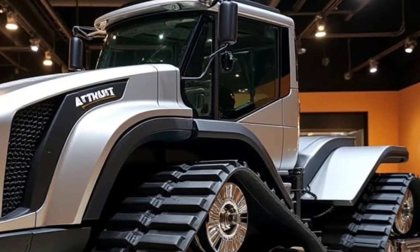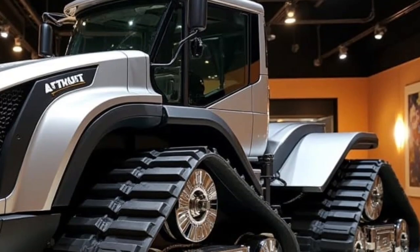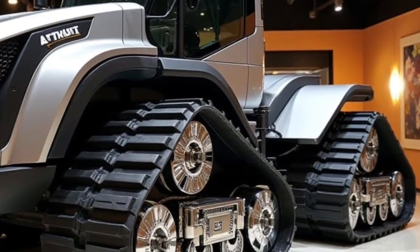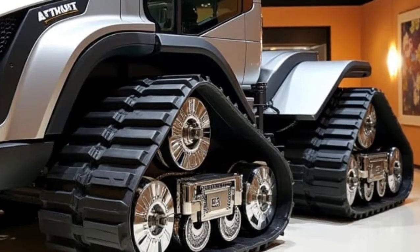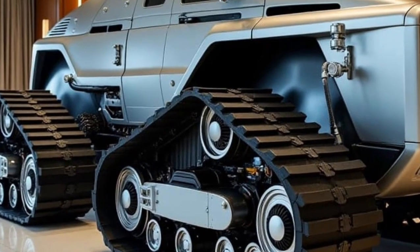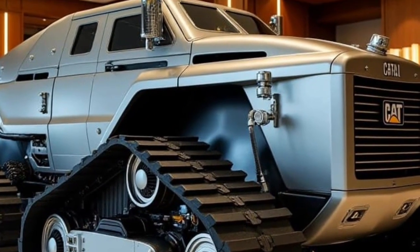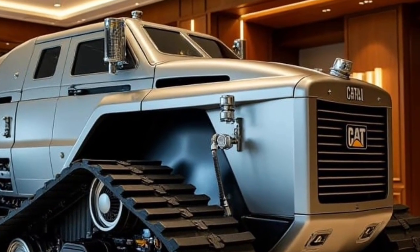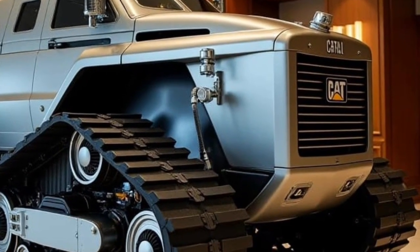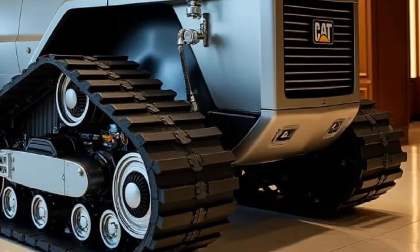The Caterpillar D11 has always been known as one of the largest and most powerful bulldozers ever built, and the 2026 version takes that legacy to an entirely new level. This machine is designed for extreme environments, massive mining operations, and large-scale construction projects where ordinary equipment simply can't survive.